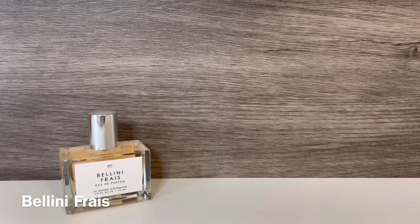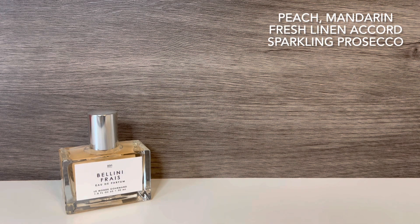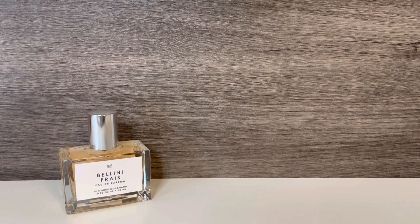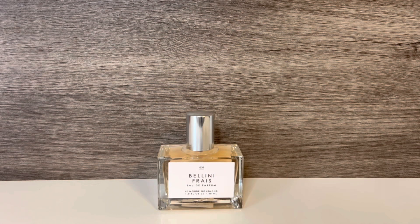Next up is Bellini Frais. This one has notes of peach, mandarin, fresh linen accord, and sparkling Prosecco. It starts off with a lot of peach, and I also instantly get that fresh linen. It takes a little while for the sparkling Prosecco to come in — it comes across kind of like fizziness, and it's not overly strong. I get whiffs of mandarin here and there, but the peach is by far the dominant fruit note. This is a very fresh, fruity scent. I don't typically like peach scents that much, so I didn't expect this to be my favorite, but I don't find it unpleasant. I do wish the mandarin was a little bit stronger, but if you like peach scents, you may want to give this one a try.